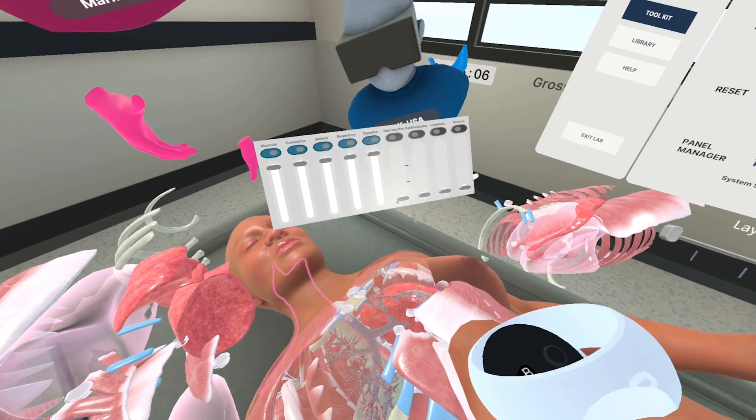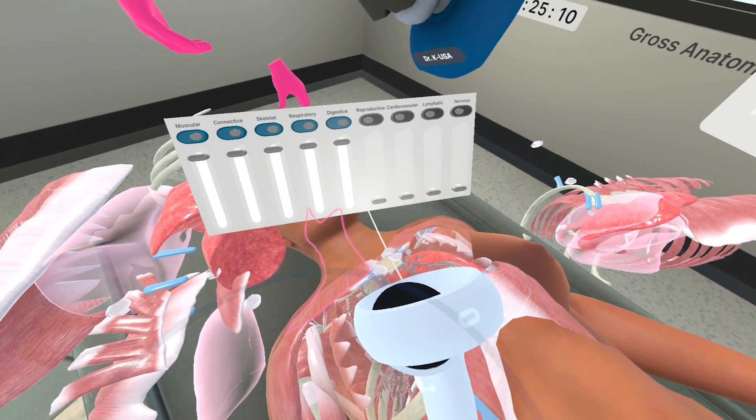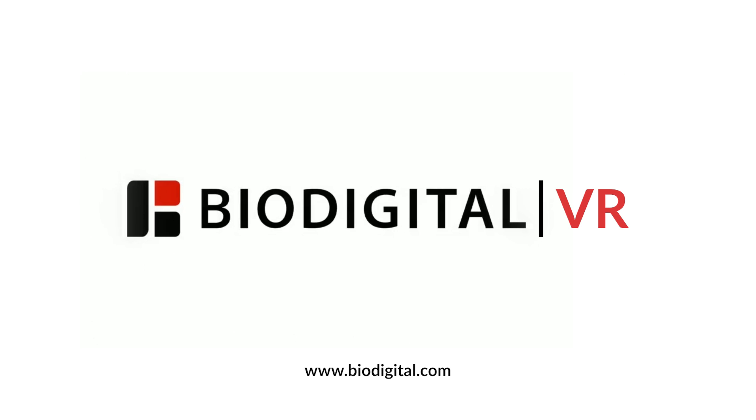Essential practice is now available in a safe and realistic environment, enabling learners to hone their skills with confidence. To learn more about BioDigital VR for your organization, please contact us today or head to www.biodigital.com.